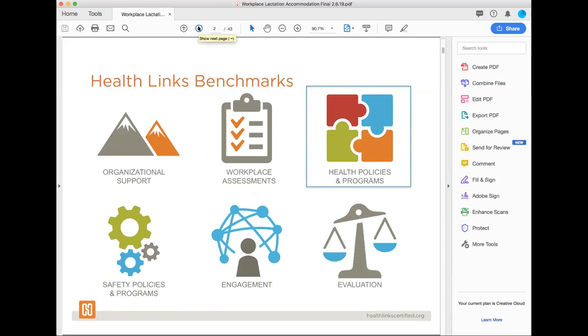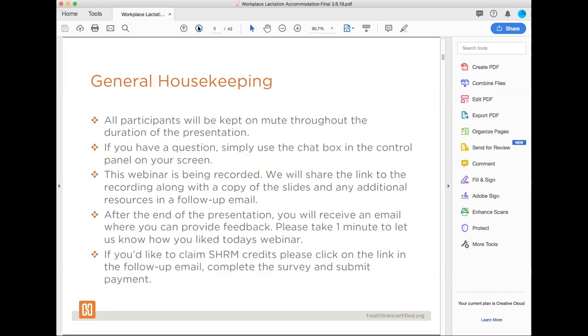Today's webinar is intended to provide you with an overview of how your workplace can create accommodations for lactating mothers. We hope that through this webinar you take away some strategies and ideas for your workplace health promotion programs. Before I introduce the speakers today, I wanted to go over a few housekeeping items. All of you are currently on mute and will be kept on mute throughout the presentation, so you don't have to worry if you've got little ones crying in the back or lunch happening behind you.